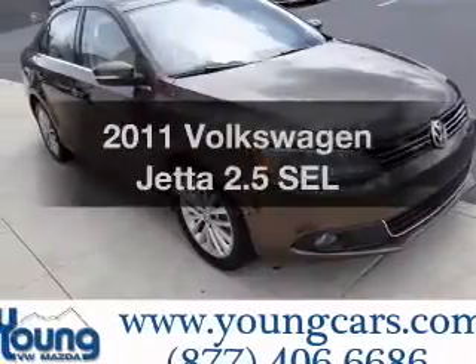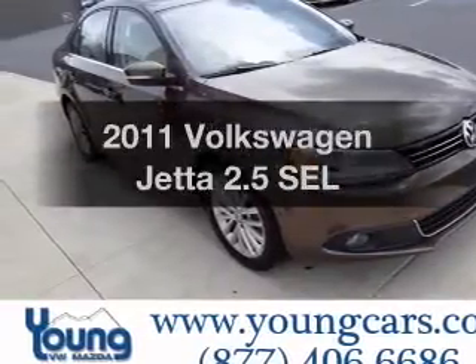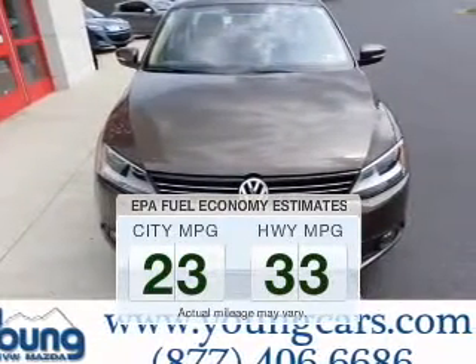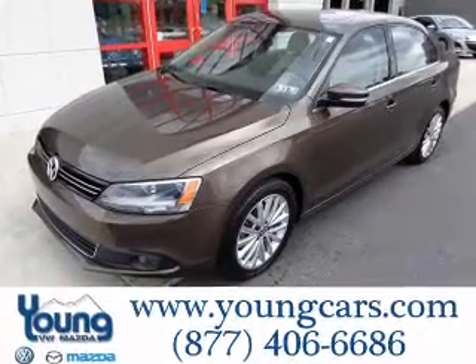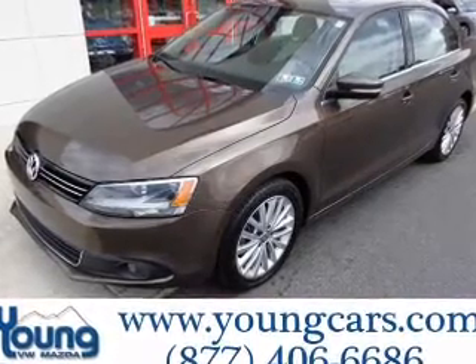Check out this 2011 Volkswagen Jetta. Find everything you want in a ride under one roof with this vehicle. Run all over town and back home again without worrying about filling up when driving this fuel efficient ride. The powertrain includes front wheel drive with a reliable engine that gives you more control with its manual transmission.